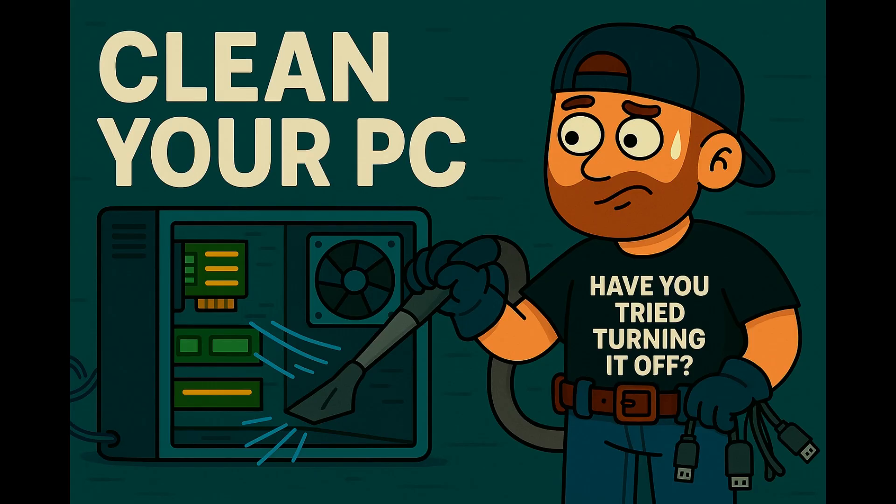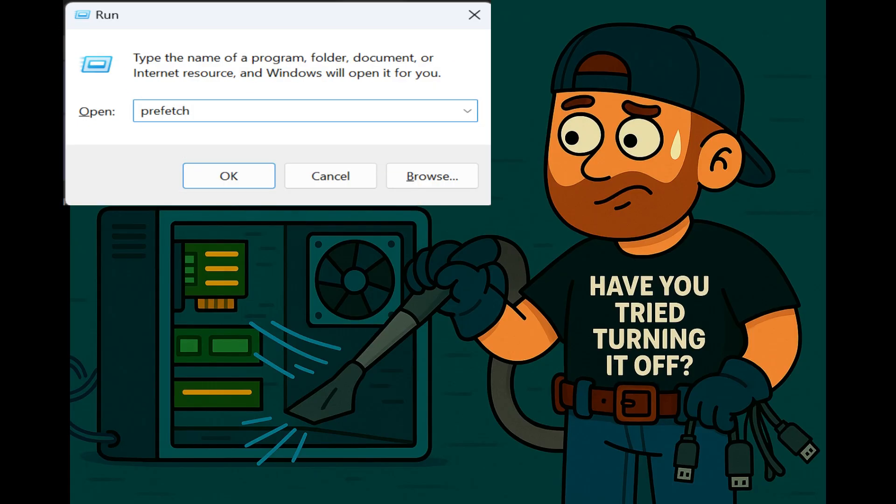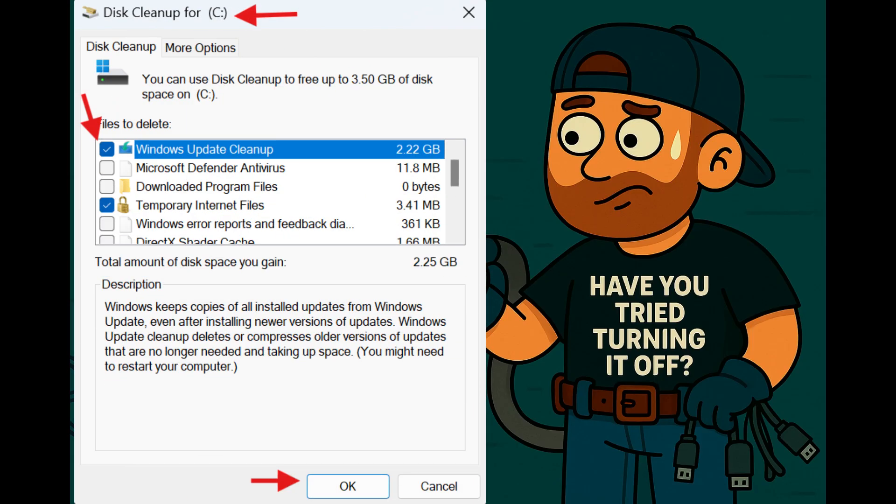Clean out junk files. Press Windows + R, type %temp%, and hit OK — delete everything inside that folder. Do the same for %temp% and the Prefetch folder. Then run Disk Cleanup and check for old Windows Update files too.